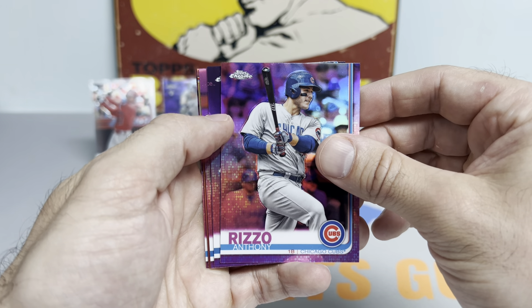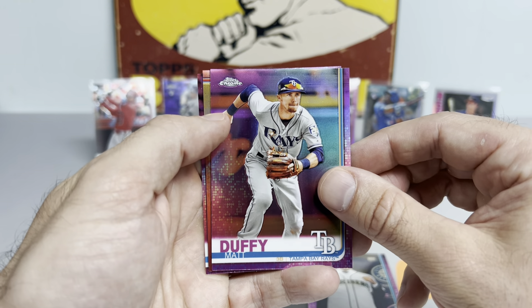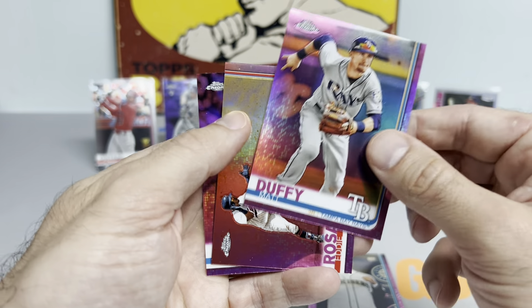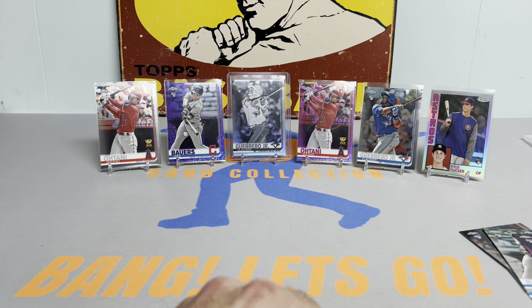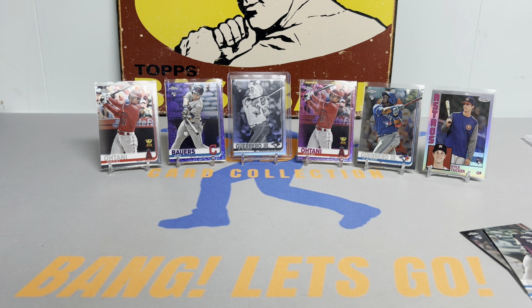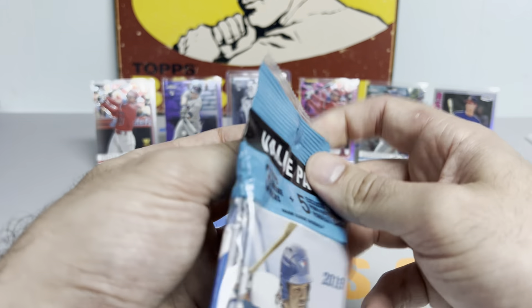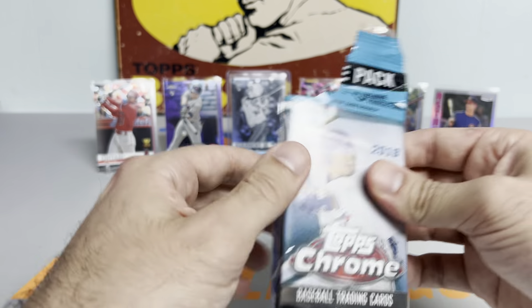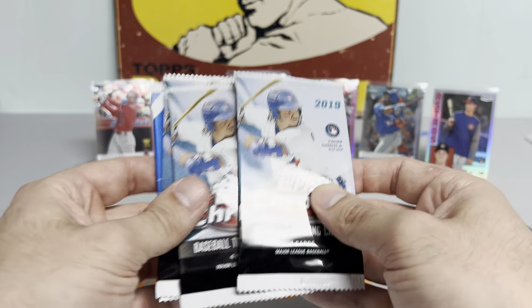Next pink pack: Anthony Rizzo, Yusei Kikuchi — that's actually a nice one, he's a solid pitcher — Matt Duffy, Eddie Rosario, and Kyle Seager. Halfway through the video and we've got quite a few ducks on the pond here, ladies and gents. Be sure to hit that like button if you're enjoying this video. Drop a comment and let me know what you think. If you're new, please consider hitting that subscribe button as we march on to 8,000 subscribers — can't thank you enough for all the support.